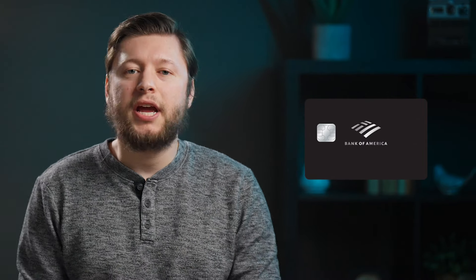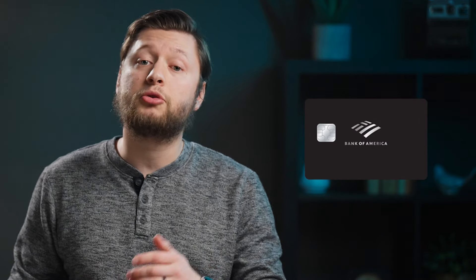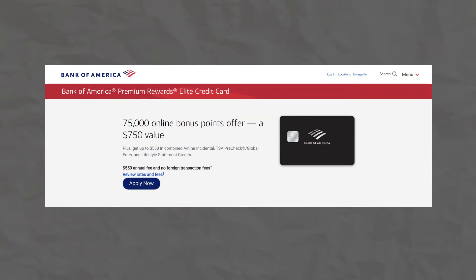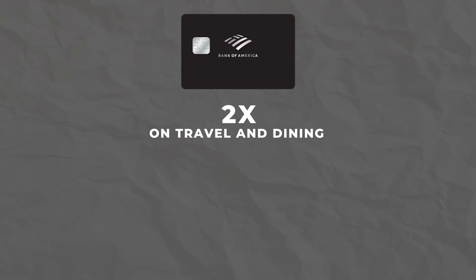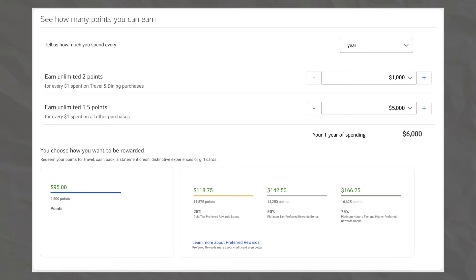Next up, another card that I have not talked about on this channel — the Bank of America Premium Rewards Elite Card. This card has a lot of potential, but is limited by the lack of transfer partners. The Bank of America Premium Rewards Elite Card falls into the premium travel credit card tier with an annual fee of $550 and a nice welcome offer of 75,000 points after spending $5,000 in the first 90 days of card opening. This card earns 2x back on travel and dining, then 1.5x back on everything else. However, those multipliers could be higher if you are a Preferred Rewards member with Bank of America.